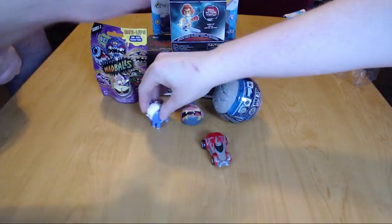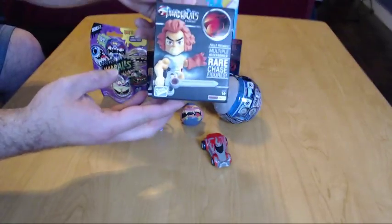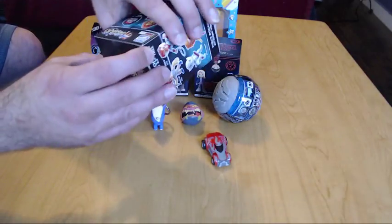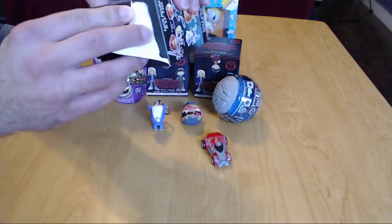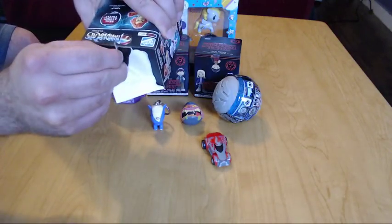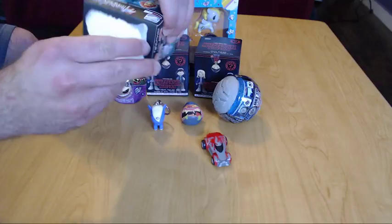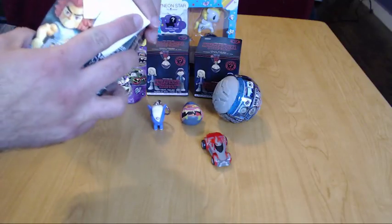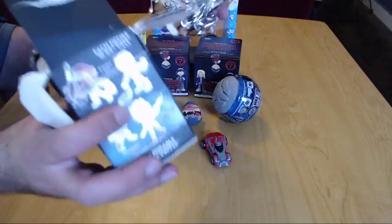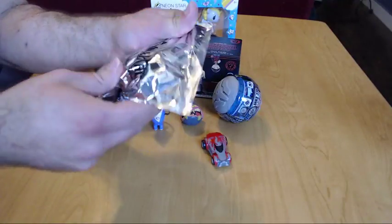I've been itching to open this one. I found these the other day — they're little Thundercats toys. I was huge into Thundercats when I was a kid, so I thought this is a good item I'm probably gonna enjoy. It'll go right on my desk with the rest of my collectibles at work.